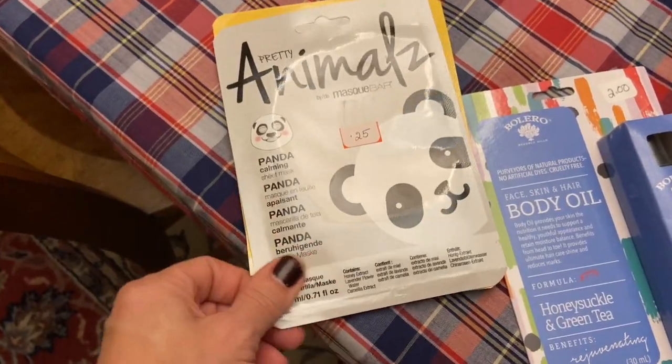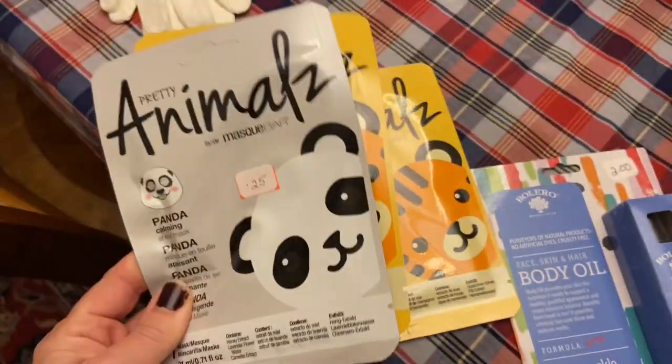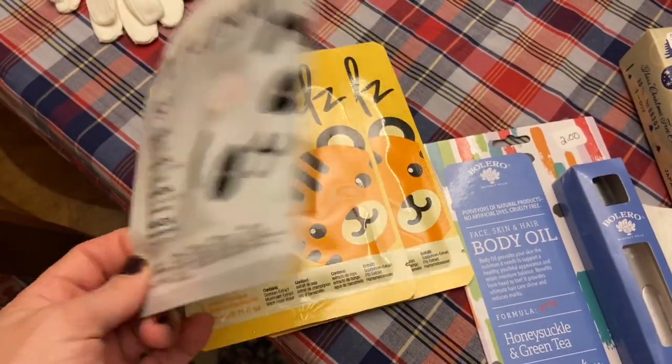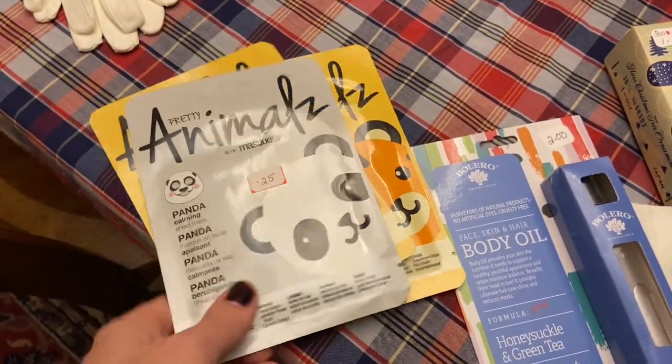These were half of a quarter — two for a quarter and then a 12 and a half cent one. They're just sheet masks. They will also go in a stocking.